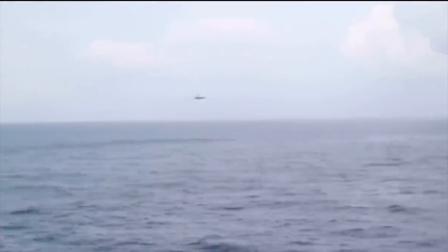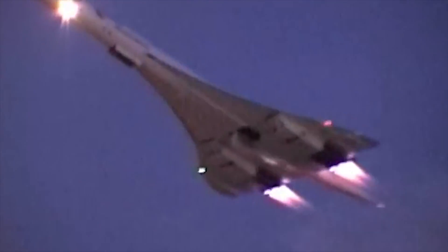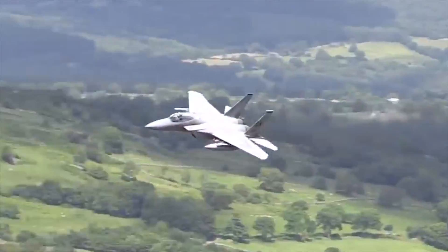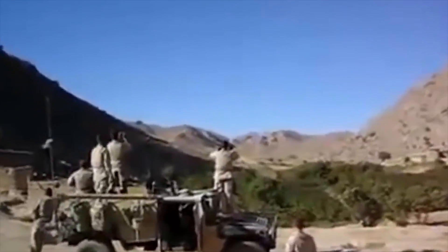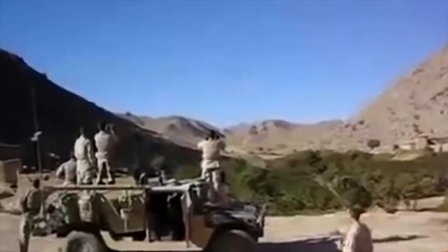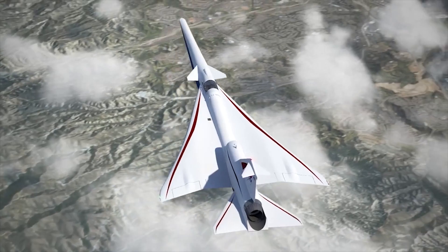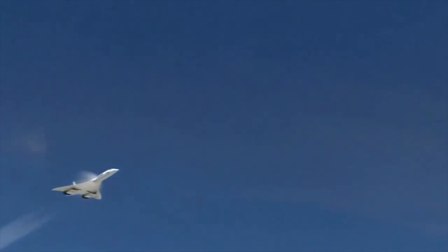Supersonic flight is an amazing feat of engineering, but the main problem with it is the sound. When a plane breaks the sound barrier at 767 miles per hour, it causes a huge boom that can be heard on the ground. At first, listening to this is spectacular, but heard frequently, it gets really annoying. This is what led NASA to start investigating ways to travel quickly but also to reduce the noise.